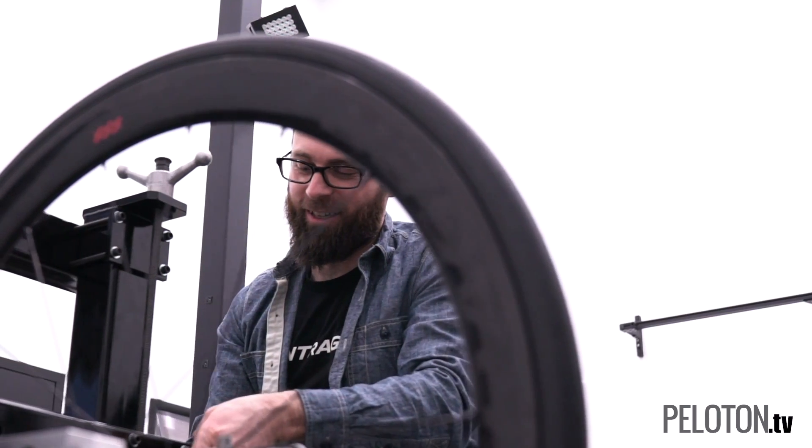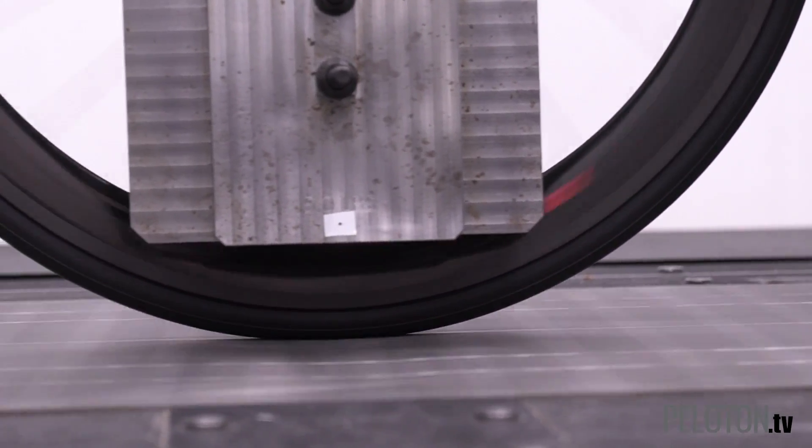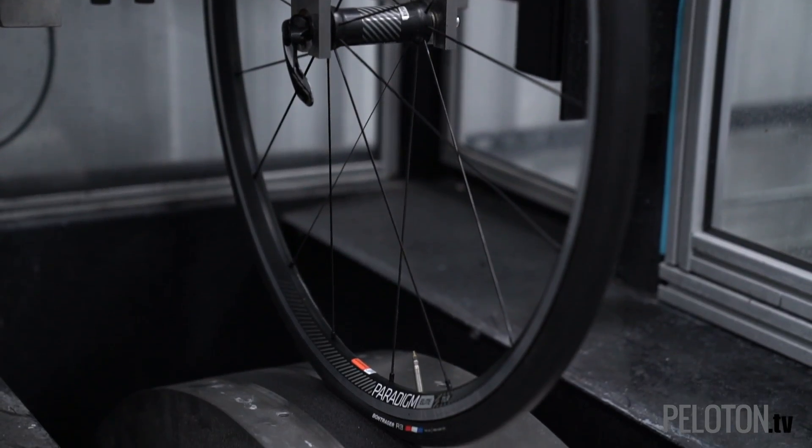We started out doing testing on the steel drum and sending our tires away like everyone else in the industry to industry standard tests. We realized with some of the testing that we've done for racing on cobbles and gravel that that's not the whole story. There's a lot to rolling resistance that comes up when you're running on something other than a perfectly smooth polished steel surface.